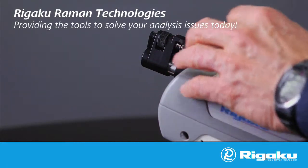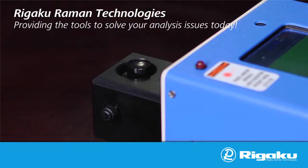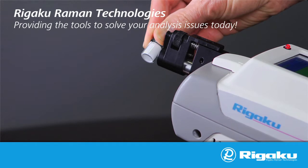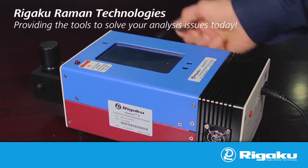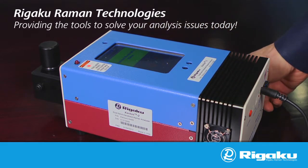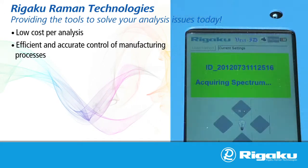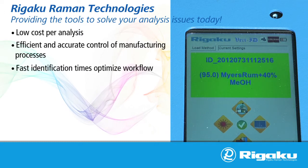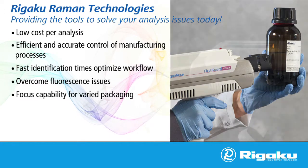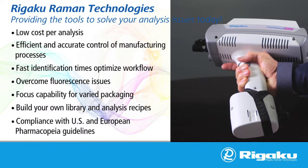Rigaku Raman analyzers provide real-world sample analysis where you need it. The First Guard and the Xantis II can significantly cut the time and costs associated with lab testing, ensure product quality, and provide a rapid return on investment. At Rigaku Raman Technologies, we are determined to provide our customers with the tools that solve their analysis problems today: low cost per analysis, efficient and accurate control of manufacturing processes, fast identification times to optimize workflow, overcome fluorescence issues, focus capability for varied packaging, build your own library and analysis recipes, and compliance with US and European pharmacopoeia guidelines.